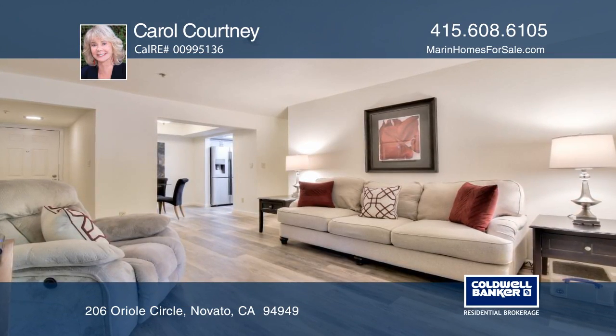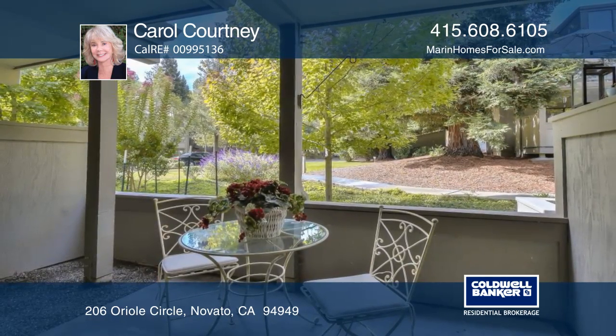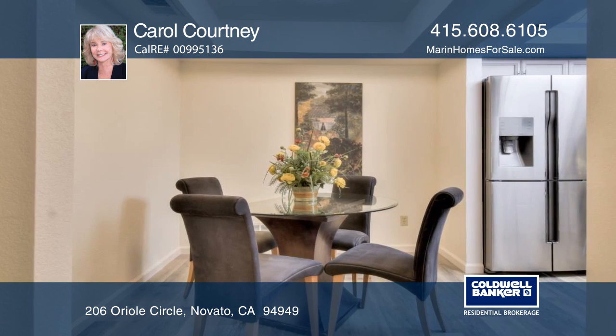Introducing a single-level, remodeled two-bedroom, two-bath condo with views in Pacheco Valley. The kitchen has quartz Decton counters, a glass backsplash, Samsung appliances, an induction stove, and overhead lighting.